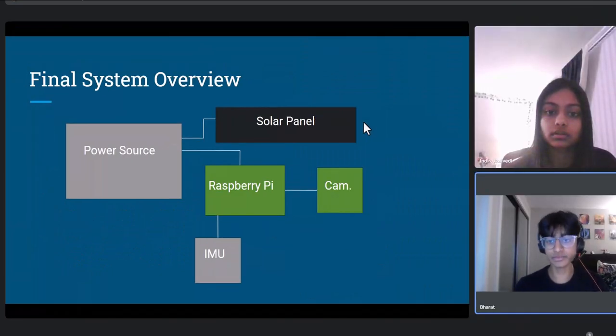What you see here is a brief schematic demonstrating the distribution of power within our CubeSat. The power source is connected to the solar panel where it receives power. The Raspberry Pi is then connected to two separate things: the camera, which takes the before and after photos of the flooding and sends them back to the ground station, and the IMU.